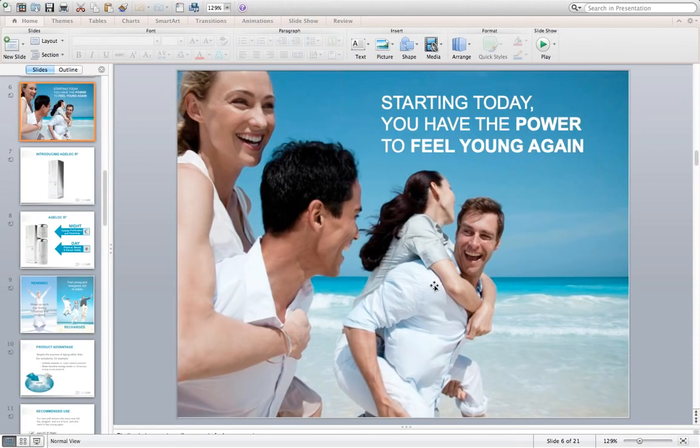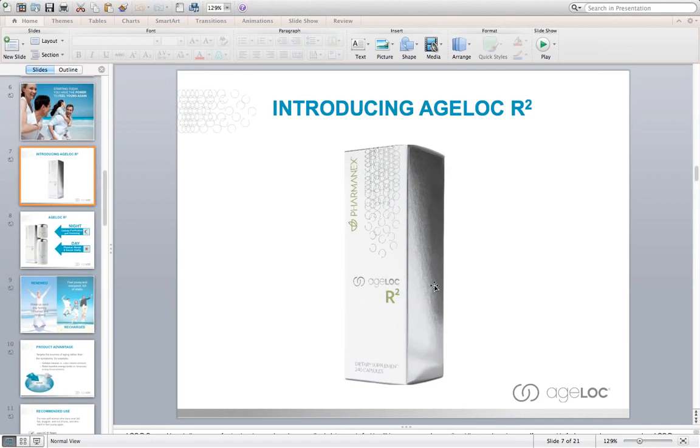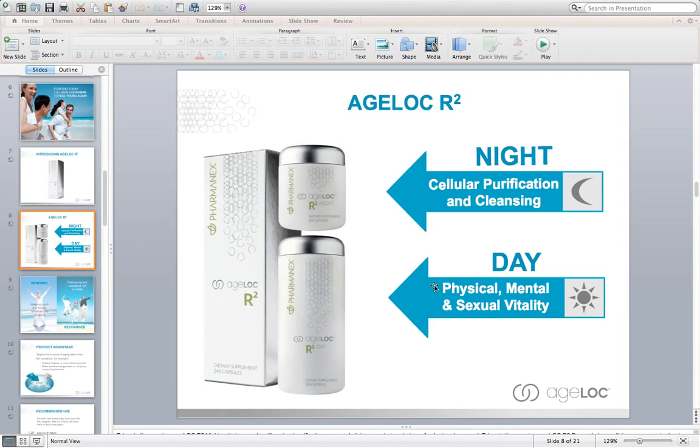Now we're able to take this science inside the body, dealing with mitochondrial function and cellular purification and repair, in a product called AgeLok R-Squared. We can give people the power to feel young. We're all chasing that fountain of youth — drinking energy drinks and things like that are really not a way to address the sources of why we don't have the energy we had when we were younger. My two-year-old son seems to have unlimited energy because his mitochondria are functioning really well. That's what this product is designed to do.